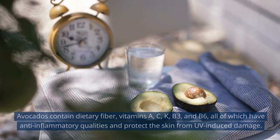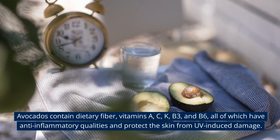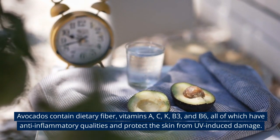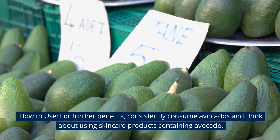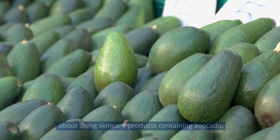11. Avocado. Avocados contain dietary fiber, vitamins A, C, K, B3, and B6, all of which have anti-inflammatory qualities and protect the skin from UV-induced damage. How to use: Consistently consume avocados and think about using skin care products containing avocado for further benefits.